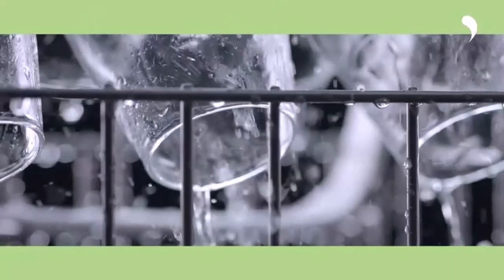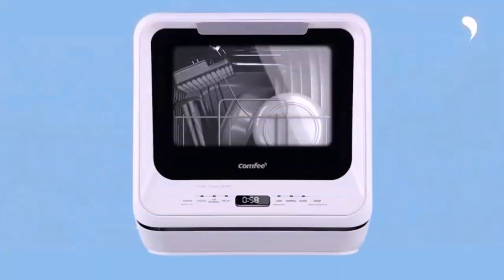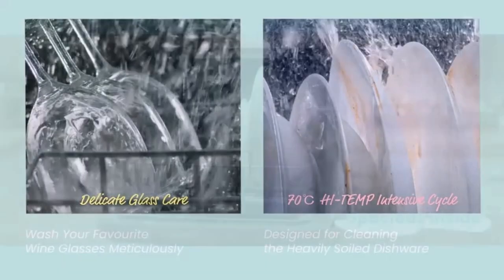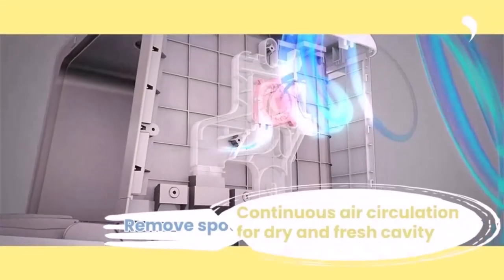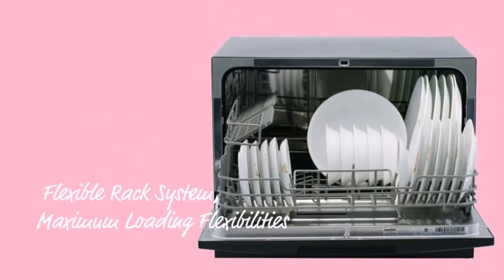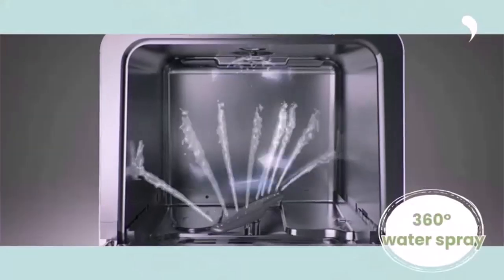The pros of the Comfy countertop dishwasher: its compact size is smaller than the Black+Decker, and its modest weight makes it a very portable choice. With a five-liter tank included, it does not need to be attached to a faucet, though a hose is also provided. The maximum temperature of 192 degrees Fahrenheit ensures thorough cleaning and sanitation, just like the Black+Decker.